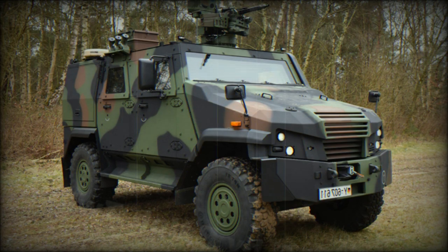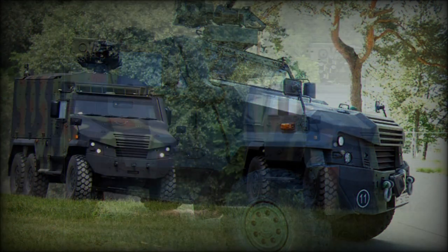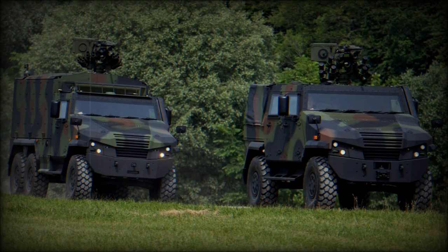The Eagle V fits the gap between uparmored HMMWVs and larger mine-resistant ambush-protected vehicles. For some time, the Eagle V was marketed alongside the older Eagle 4.